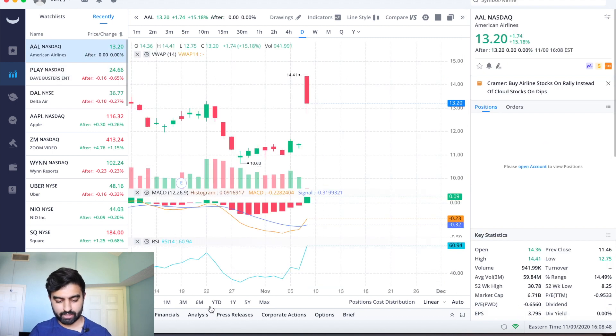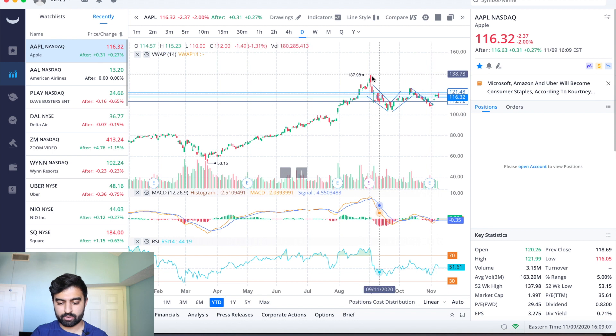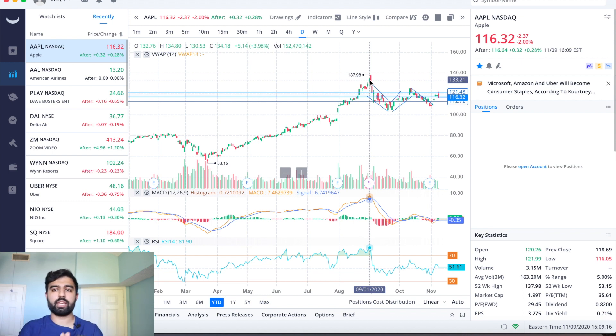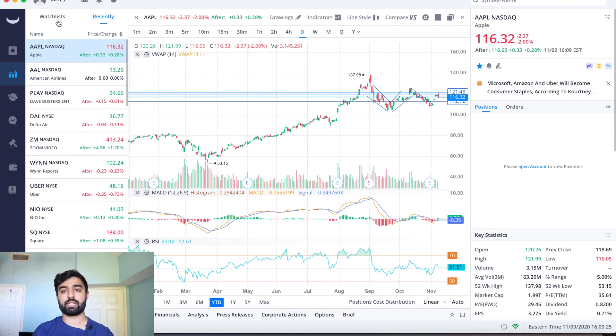People are divesting from tech stocks and moving money into these other sectors. American Airlines pre-pandemic was around $30, fell as low as $8, and as of last Friday was trading at $11 — now it's at $13, but it has a long way to go. Whereas Apple is pretty close to its all-time highs of $137, having set those highs during COVID times. We are seeing a rotation out of tech and into other sectors — not to say tech is done; tech is the future.